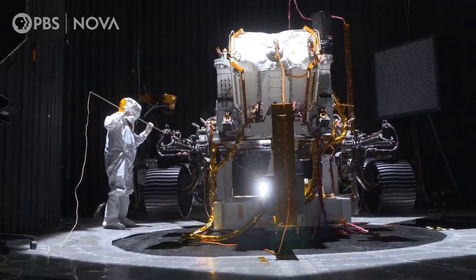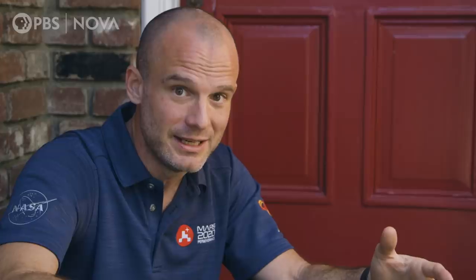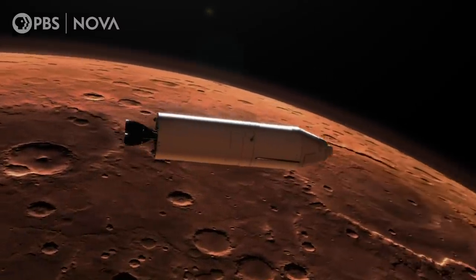As engineers, this is what we live for. It's invigorating, and honestly, I'm ready for the next one. We're just getting started.